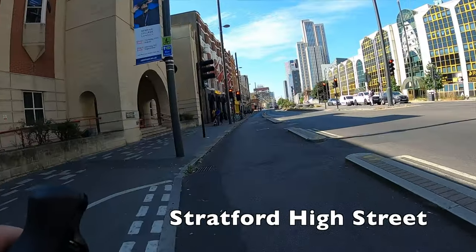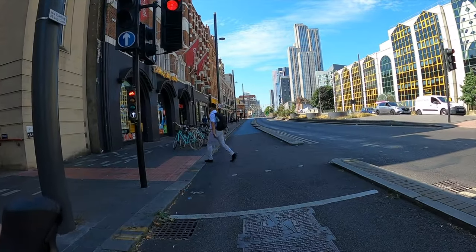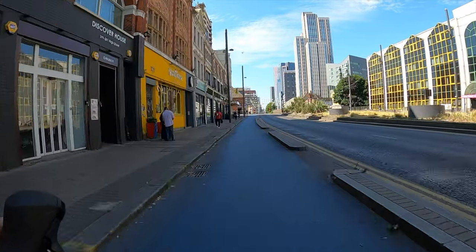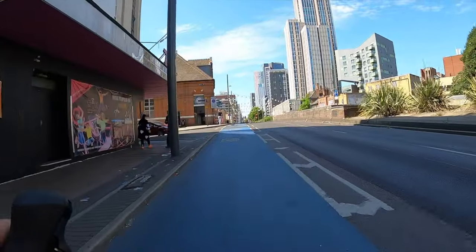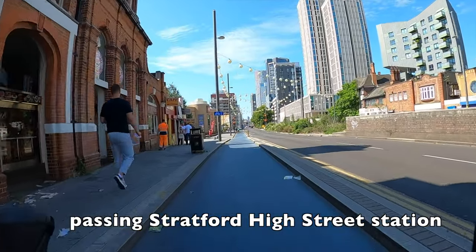When we get here we join these segregated cycle lanes heading west down Stratford High Street. This is part of Cycleway 2, which is a TfL route that goes right into the city all the way from here. We're only going to be on it for a short time today, as we'll be turning off left in a moment at a street called Cam Road.